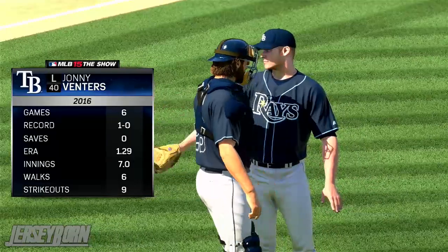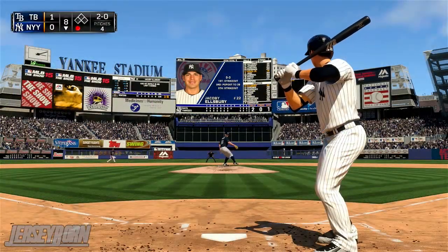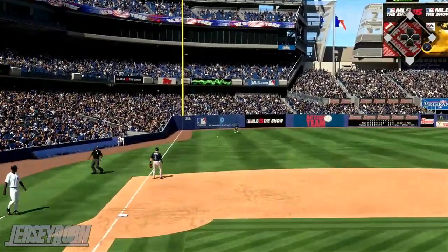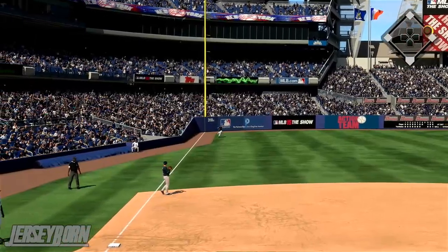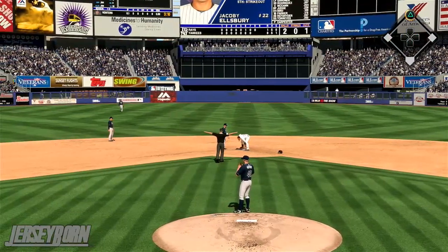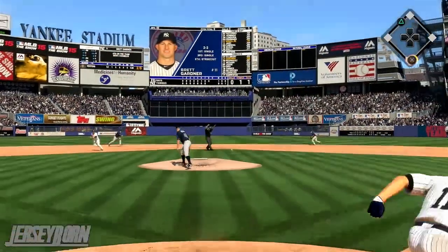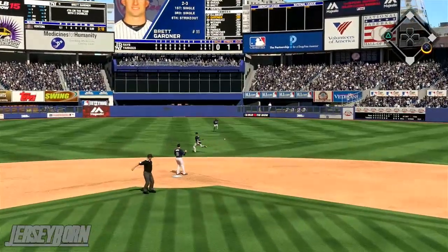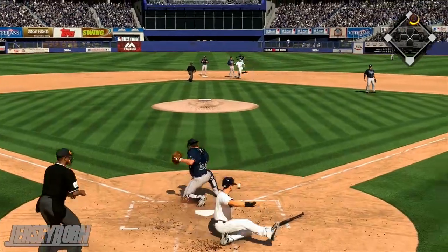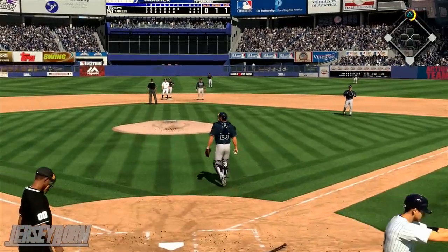Bottom of the eighth — Johnny Venters comes in for the Rays for the seventh time this season. On a 2-0 count to Jacoby Ellsbury, he takes an oppo past Evan Longoria at third and he's not stopping at first — Jacoby stretches it into second for a double. That brings up Brett Gardner, who just needs a single and he gets it — a slow roller into center field, Jacoby scores with ease and Gardner moves up to second on the throw, though he only gets credit for a single. We're all tied up at one.